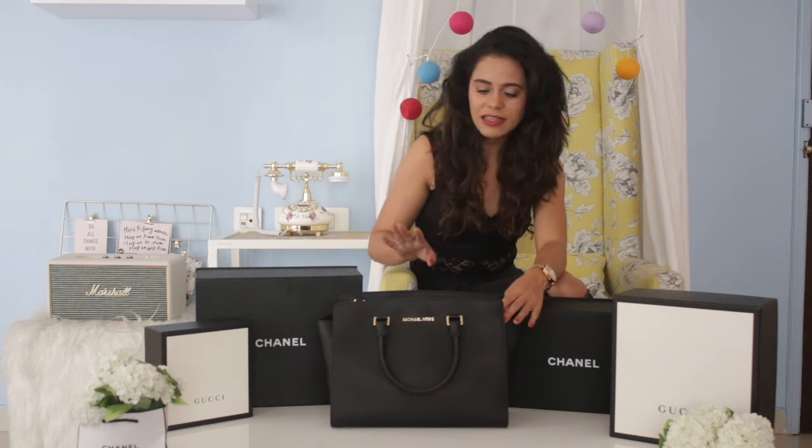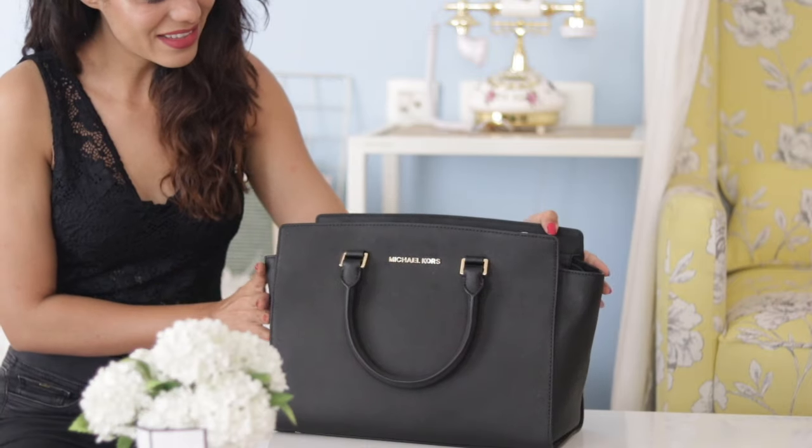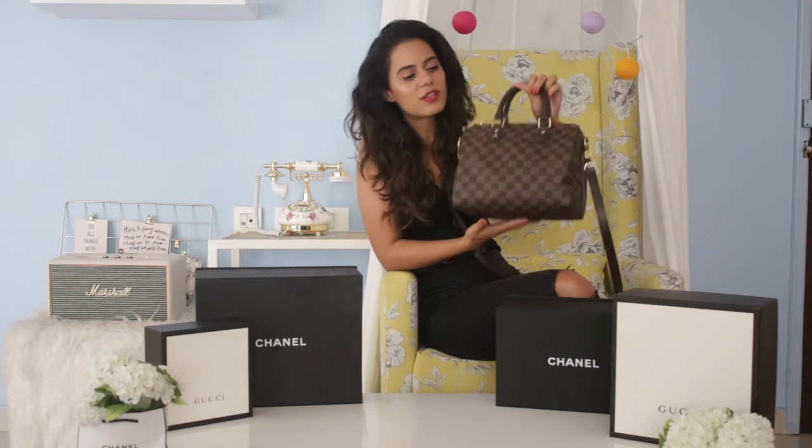This is my second bag, and this is again Michael Kors. It's exactly the same size — everything is just the same — but this one is jet black. Again, I wanted to carry a lot of stuff back then. I used to prefer big bags, which I completely cannot stand right now.